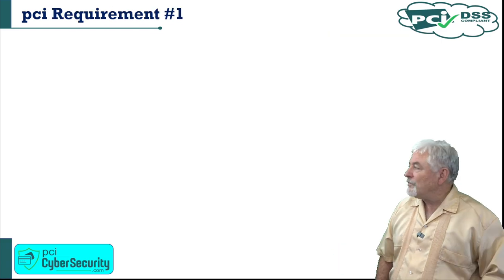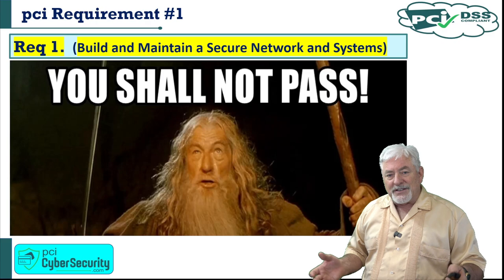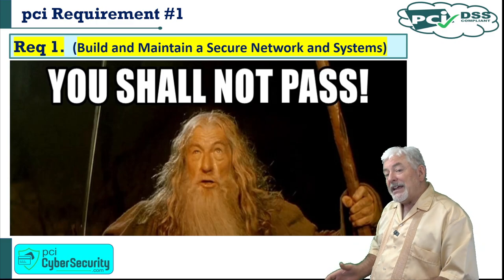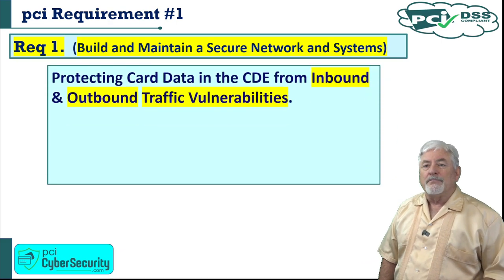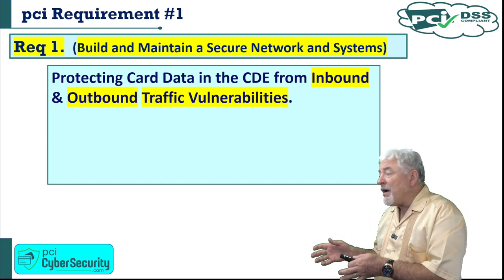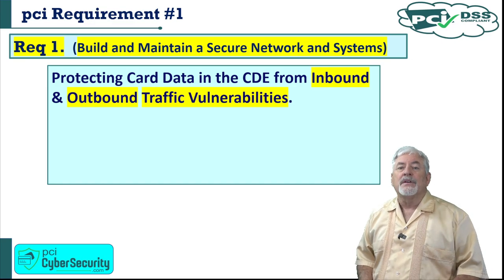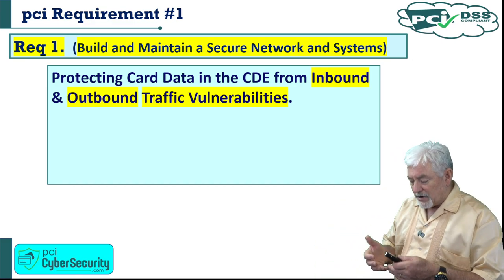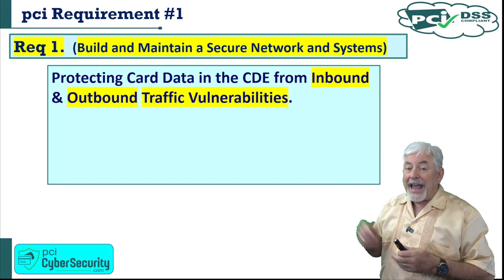This is our first line of defense. Requirement number one — build and maintain secure network systems — if you want to use that in just a couple of words, that's 'thou shalt not get in and thou shalt not get out.' If somebody does get in, they're not able to get anything out, and in the first place, they shouldn't be able to get in. Protect cardholder data in the cardholder data environment from both inbound and outbound traffic vulnerabilities. The biggest vulnerability that an organization has is from its own people — disgruntled employees, dishonest employees.